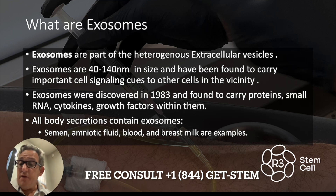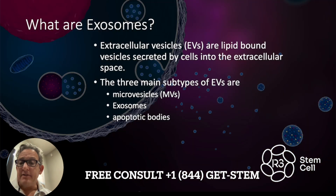Now, they're not all the same. A lot of what they contain depends on where they come from, so we have to be careful about that. They're lipid-bound — kind of like a fatty bound. They're secreted by cells into the extracellular space. There are three main subtypes of extracellular vesicles: microvesicles, exosomes — which is what we care about — and apoptotic bodies, which are dead cells.